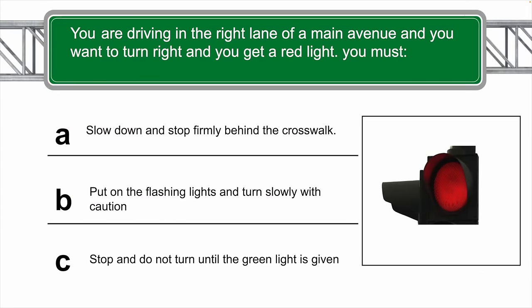You are driving in the right lane of a main avenue and you want to turn right, and you get a red light. What must you do? The correct answer is A — you slow down and stop firmly behind the crosswalk.